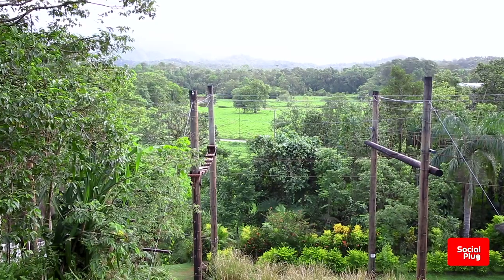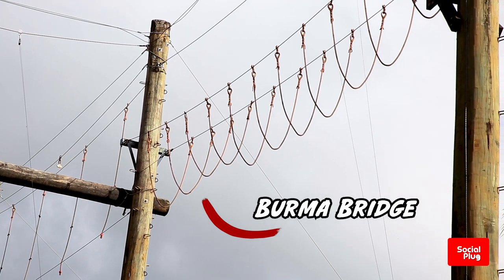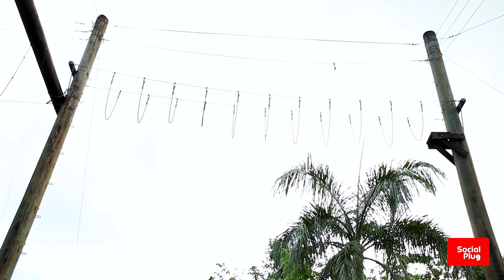Our second one will be the high ropes, where we have the one strand bridge, the two strand bridge, island in the sky, multivine, catwalk, and the Burma bridge — all six elements joined together. Your last one will be the Burma bridge.